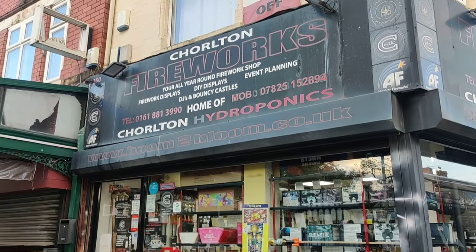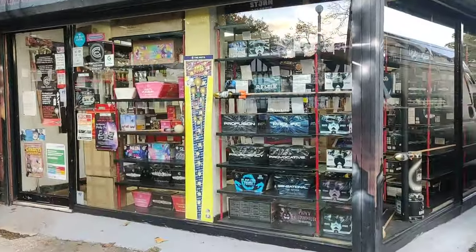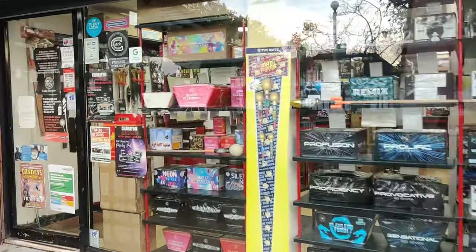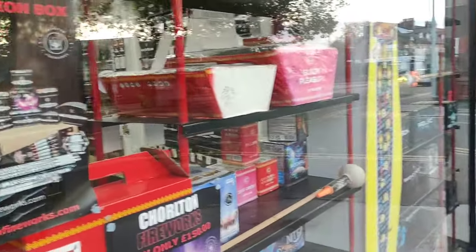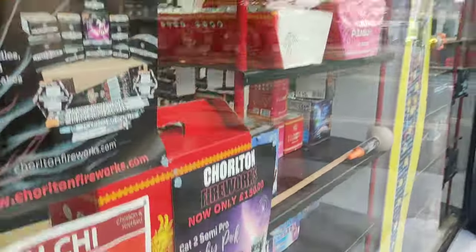Hello folks, welcome back - this is Chorlton Fireworks, my second home. I've not been here for a good while, but if you're in the northwest, this is probably the best place to go. I come every year.